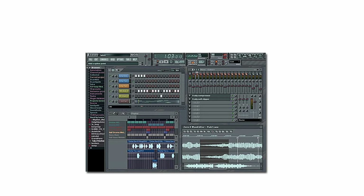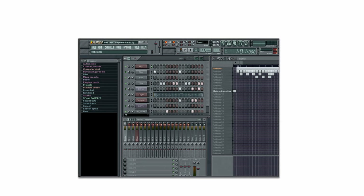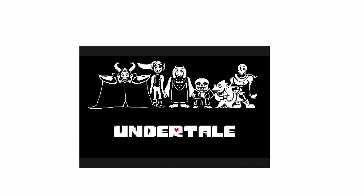Originally released in 1997, FL Studio has evolved to become a versatile DAW for all music genres. It's also typically used to create soundtracks for indie games with electronic music styles.